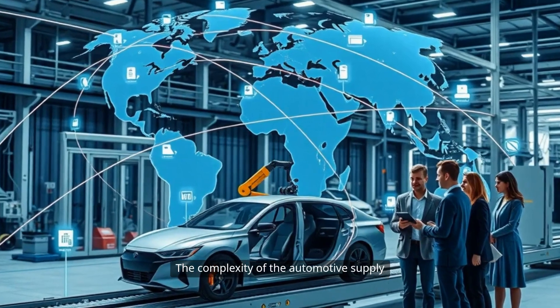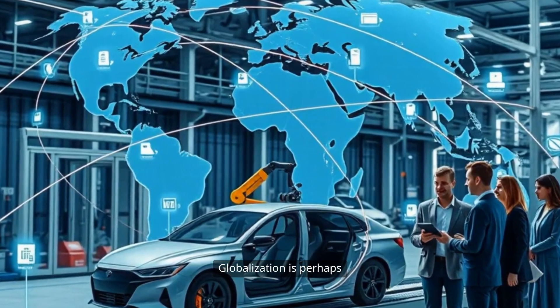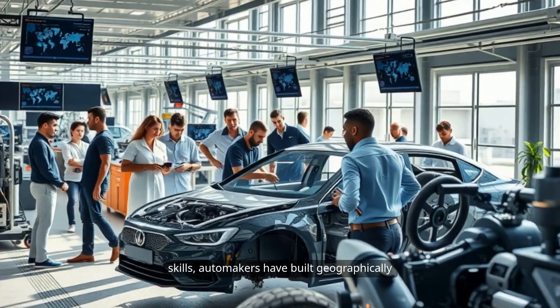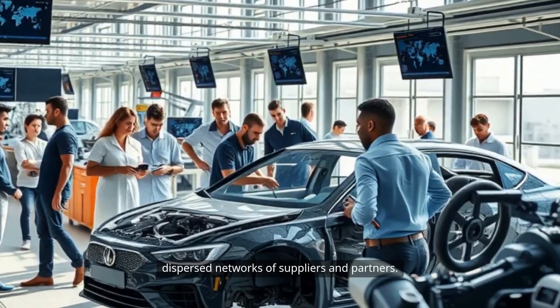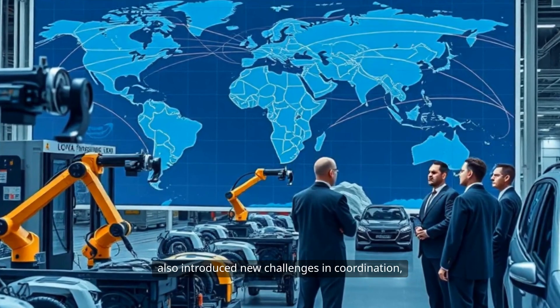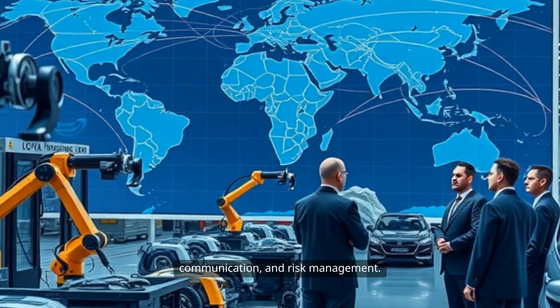The complexity of the automotive supply chain is driven by several key factors. Globalization is perhaps the most significant. In pursuit of cost efficiency and specialized skills, automakers have built geographically dispersed networks of suppliers and partners. This has allowed them to leverage the best capabilities from around the world, but it has also introduced new challenges in coordination, communication, and risk management.